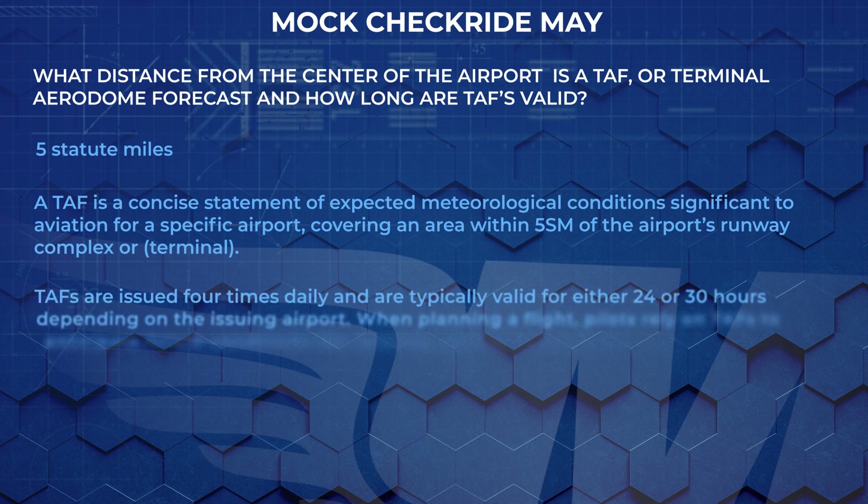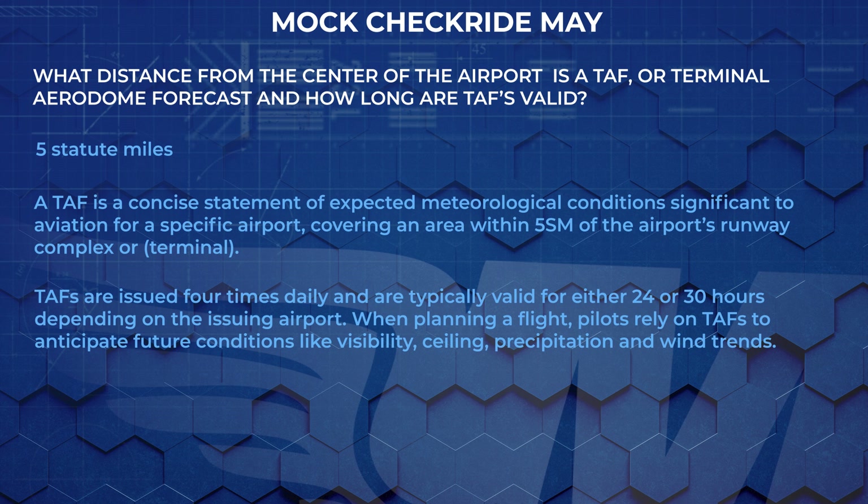TAFs use some of the same weather codes found in METAR weather reports and can be found and viewed on any weather services tool, like AviationWeather.gov, ForeFlight, and 1-800-WX-Brief. TAFs are issued four times daily and are typically valid for either 24 or 30 hours, depending on the issuing airport. When planning a flight, pilots rely on TAFs to anticipate future conditions like visibility, ceiling, precipitation, and wind trends.